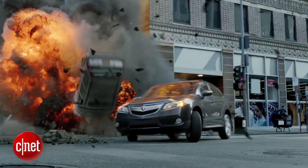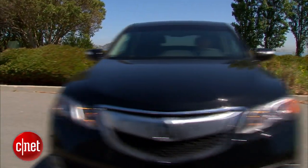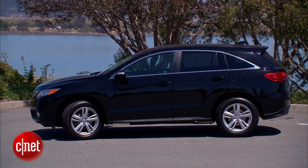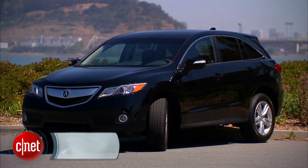As you can tell from the grille here, or if you've seen the recent Avengers movie, this is an Acura. Now, this is Acura's smallest SUV, the RDX, but for the 2013 model year, it's gotten bigger — just a little bit bigger.